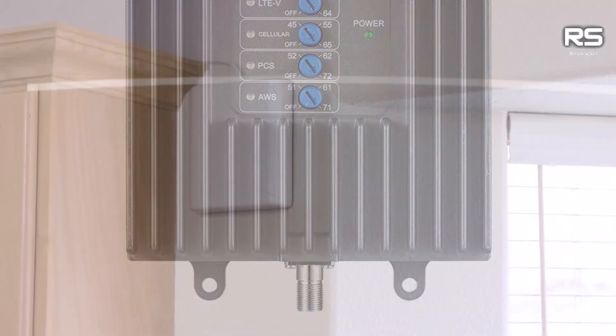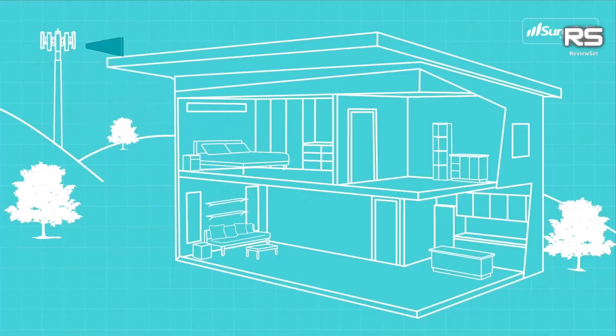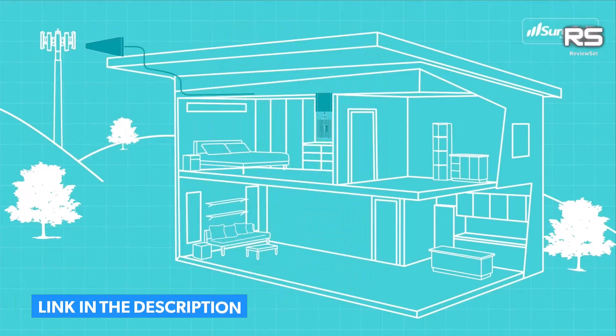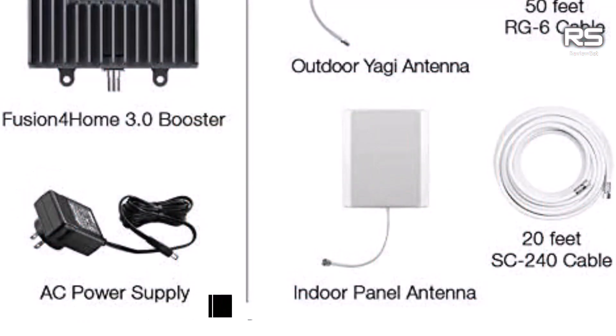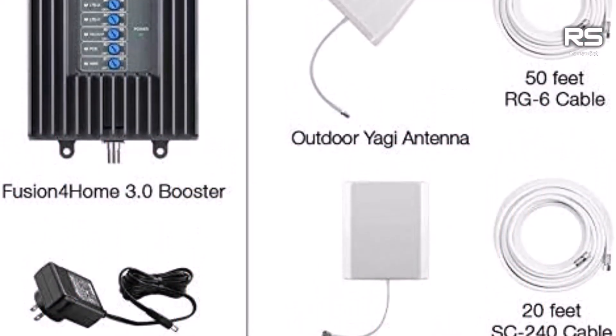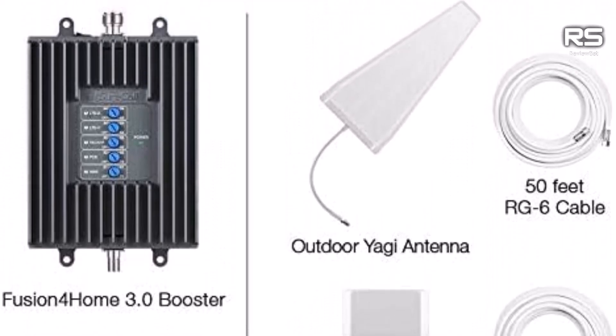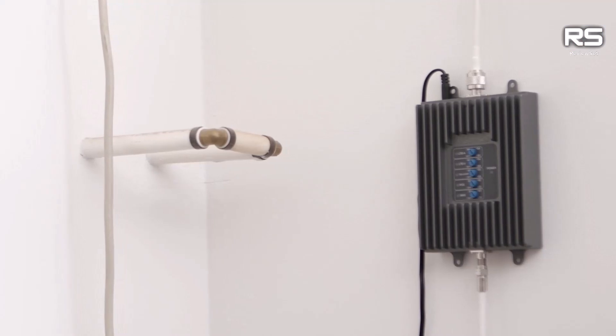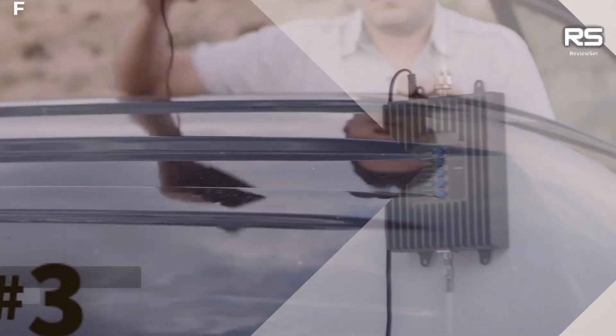If your home struggles with minimal-to-no bars, the Fusion 4 Home might not be the panacea. Conversely, for those seeking a modest signal boost, the Fusion 4 Home emerges as a valuable ally. Tailored for scenarios requiring a subtle amplification, it stands ready to elevate your connectivity experience.